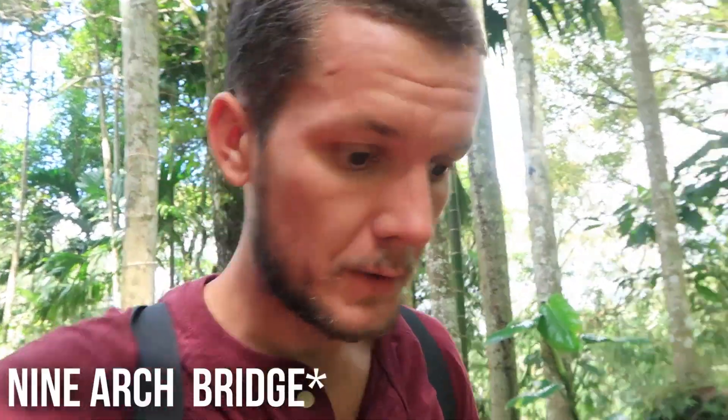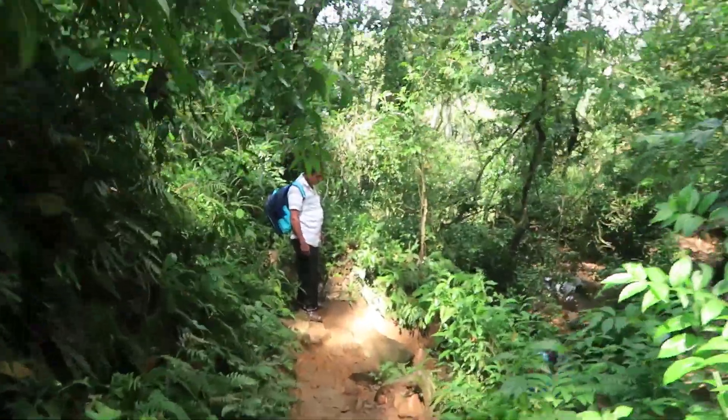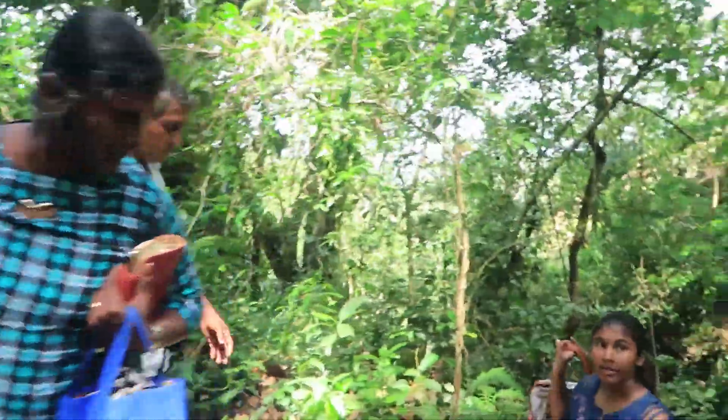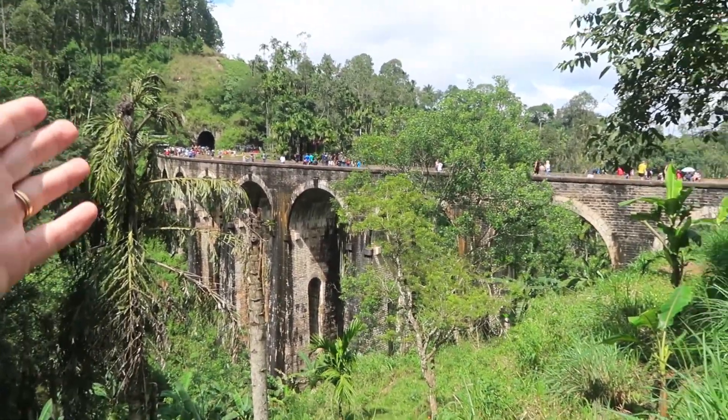We ended up getting another tuk-tuk, cost 300 again, and the spot we've come to is called Nine Arch Bridge. We just have to go on a little jungle trek and we should be there soon - very muddy path to the bridge though. Here is the first view of the bridge - it was constructed in 1921 and it's considered to be one of the best examples of colonial era construction. It is a British bridge in a tropical jungle, which is very interesting and extremely popular.